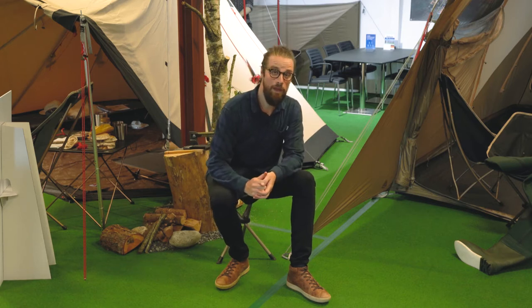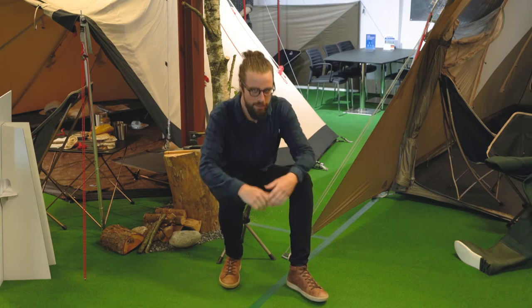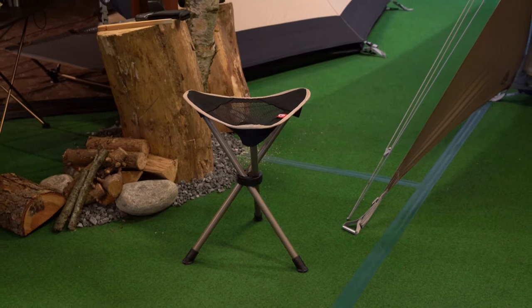Hi and welcome to Robens. I'm here at our headquarters in Denmark and I'm very excited to show you our new surger stool for 2021. This new surger stool is very compact, ideal as an extra chair or for when you go fishing.